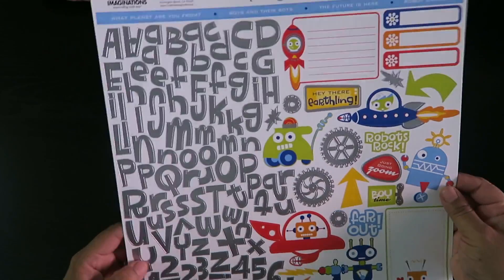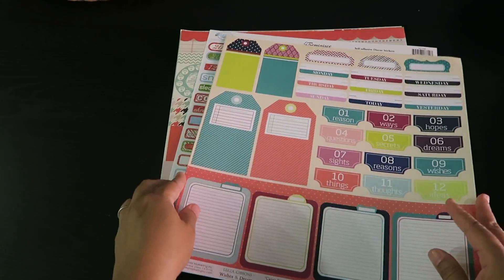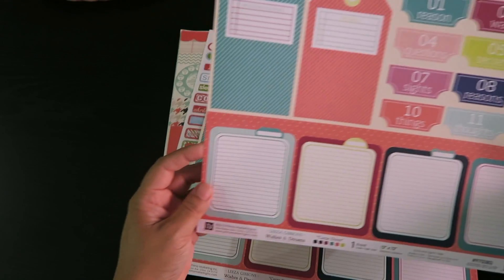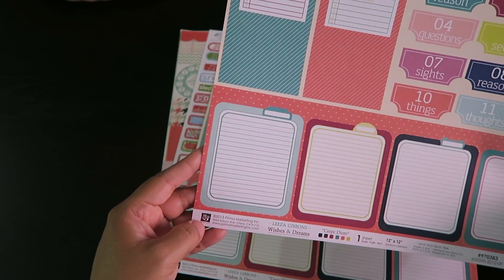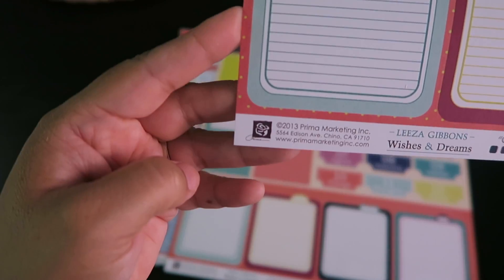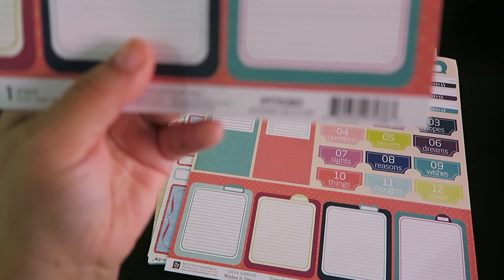And I got this one — silver letters with little robotic robots. It says 'Warning: Beware ahead when I take over the world.' I really liked it because of the silver letters. I might use it on some kind of kid's thing, or sometimes I just mail my friend stickers and can mail this for their kids. Then there are these tags by Carpe Diem by Prima Marketing, Lisa Gibbons — 'Wishes and Dreams.'